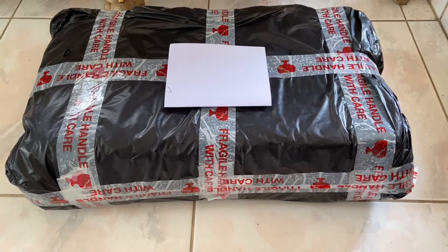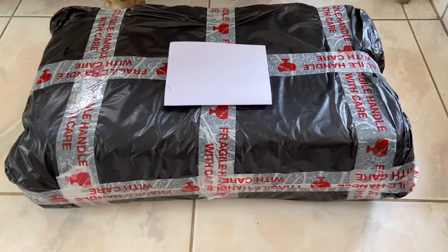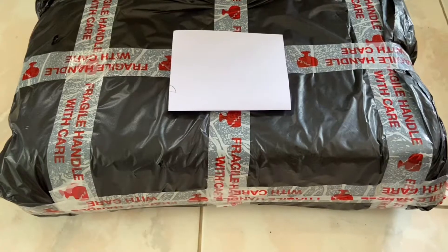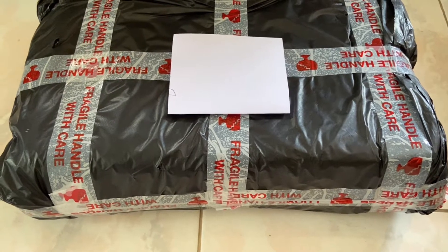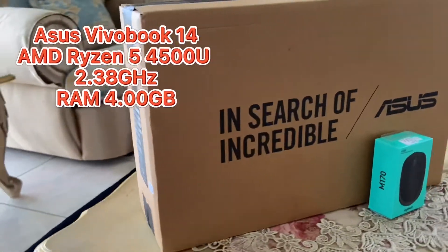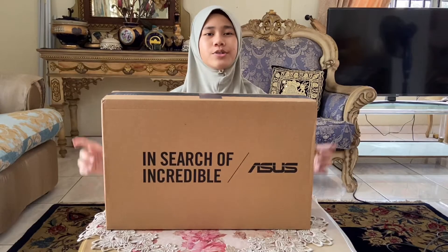Hey guys, it seems like my parcel has arrived! It took three days to be delivered and I am so excited to unbox it. This parcel is very well packed and secured so that the item inside won't get damaged. Now we're going to unbox the laptop.